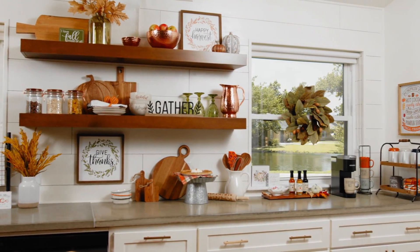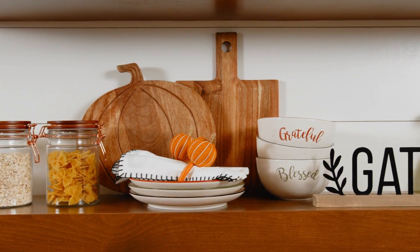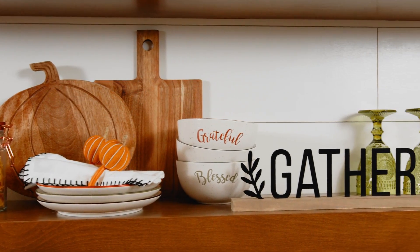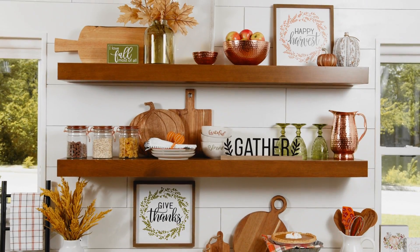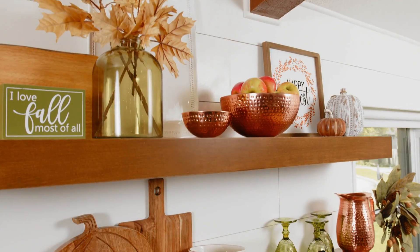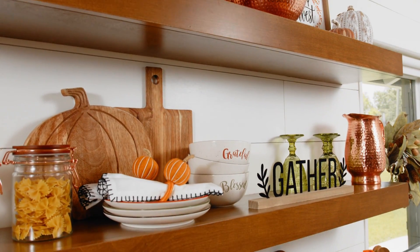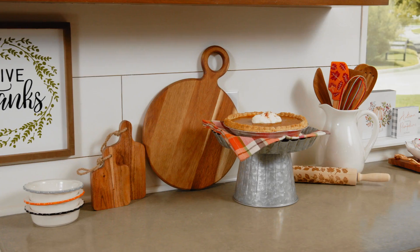First up, the kitchen. You can give it a quick autumn makeover with fall-themed kitchen essentials like canisters and cutting boards. Autumn is a time to gather together, and seasonal dishes and serving ware can make entertaining feel extra festive. When you're not using them, they're pretty enough to double as decor.